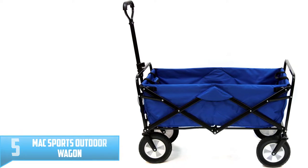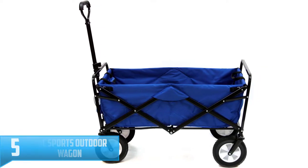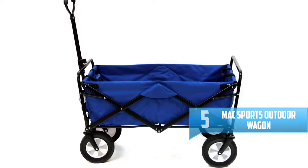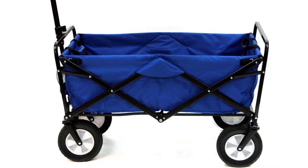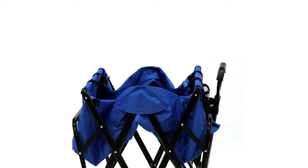Number 5: Mack Sports Outdoor Wagon. This Mack Wagon is the best on the market. It comes with a fabric that is easy to clean. The fabric is also mildew and UV resistant to make it last longer. It is easy to transport and you can use it for numerous purposes, making it highly versatile.